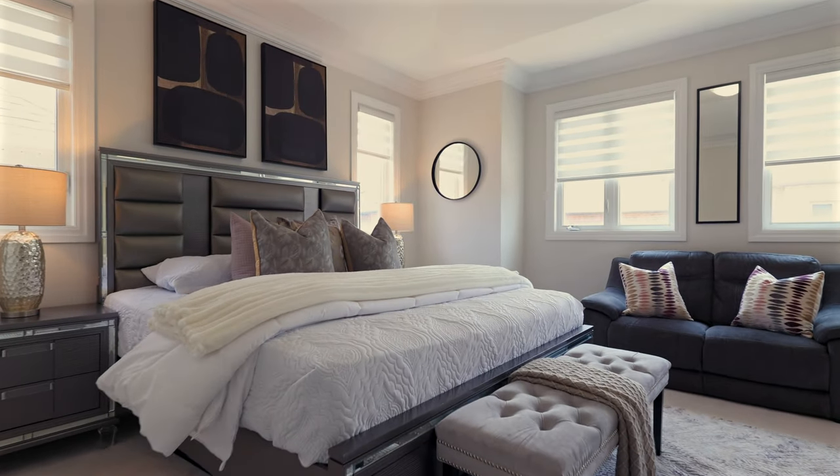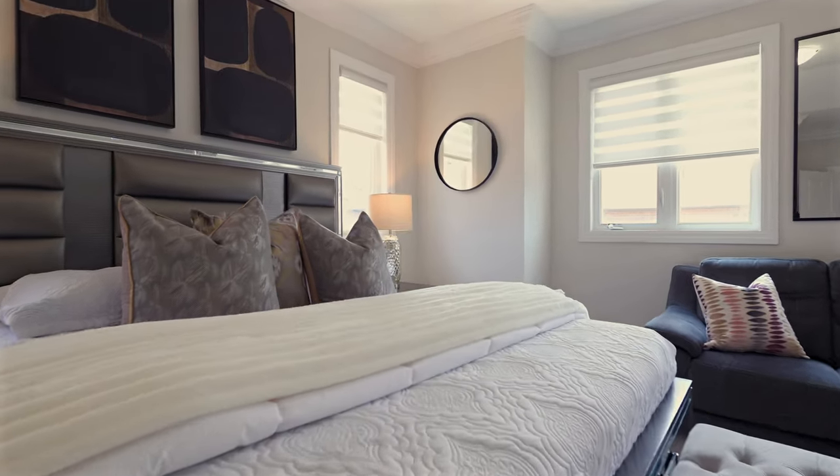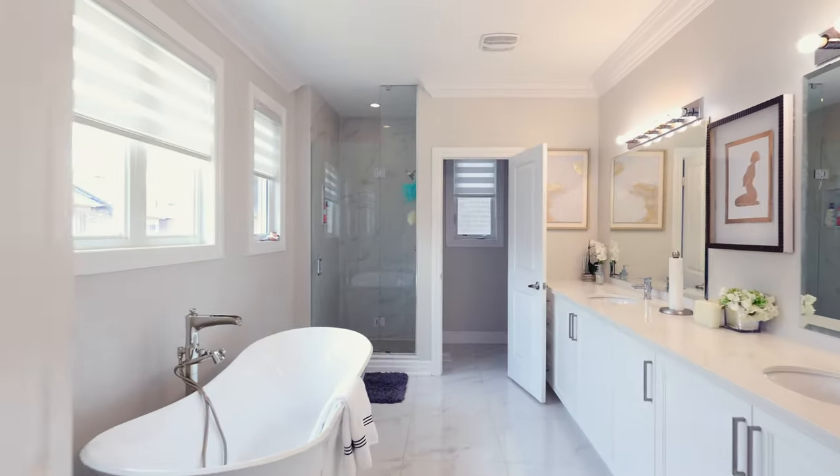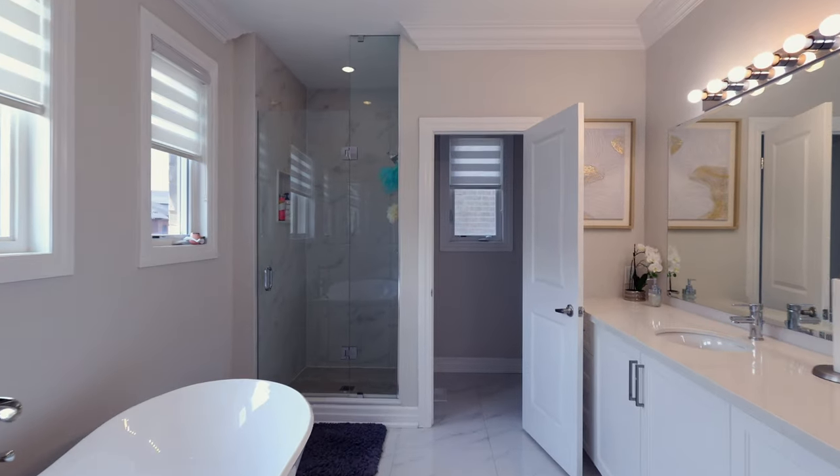Upstairs, indulge in the comfort of five generously-sized bedrooms, including a master retreat with a spa-like ensuite, tray ceiling, and ample closet space.